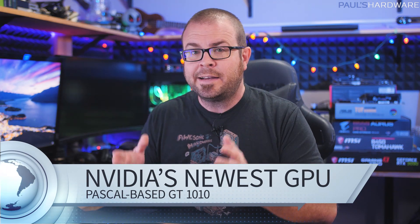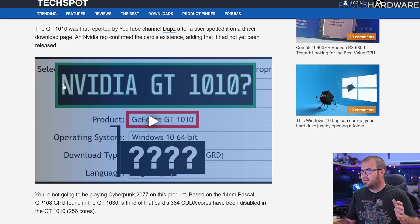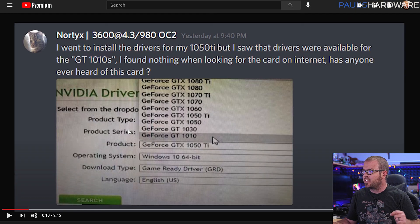If you need a new graphics card right now, you are in a pretty dire situation, to be frank. As I'll be talking about a little bit later on, there is a global shortage of semiconductors, which is not helping the situation at all. Hope is not entirely lost, though. Enter the newly discovered NVIDIA GT 1010, as discussed over at TechSpot. This was actually unearthed by a YouTuber named Daps and his friend from Discord after they spotted the previously unknown GeForce GT 1010 in the list of supported GPUs on the NVIDIA driver page.